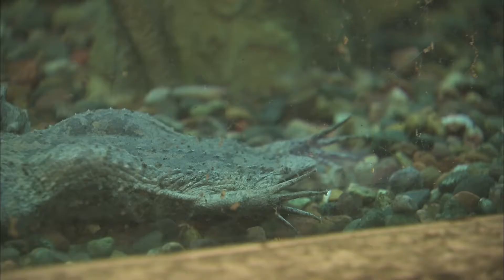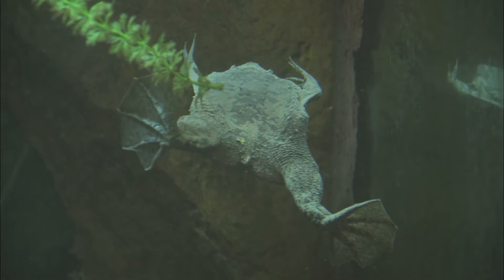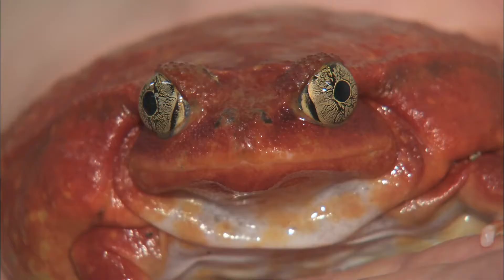Some frogs are most at home in the water. People often say this Surinam toad looks a lot like a dead leaf, but watch her come to life. See that webbing between her toes? It helps her swim. And then there's the tomato frog. He doesn't move much at all because he's so round. Instead, he just waits for his next meal to walk by.